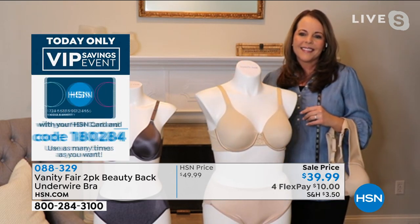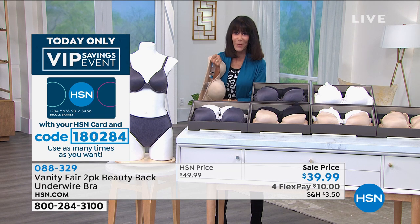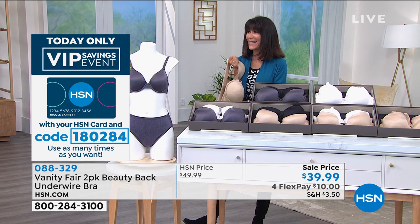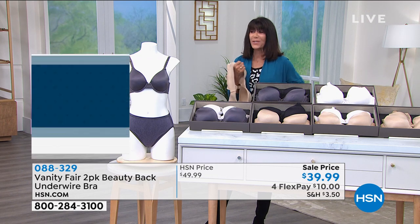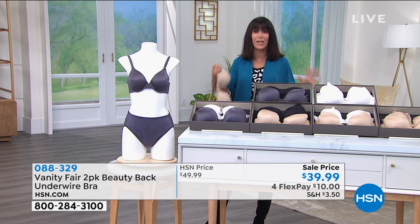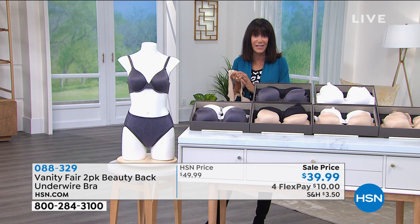We've all been through that bra hunting experience, haven't we? I just hate trying on bras in stores. The mere fact that we can ship this straight to your home so you can try it on in the privacy of your own home is wonderful. The four-way stretch is so important on this.